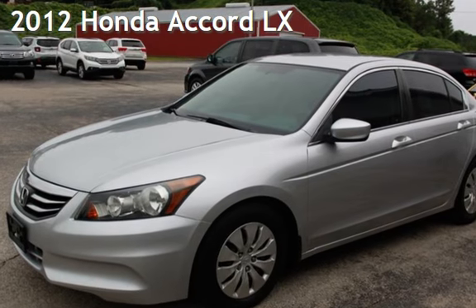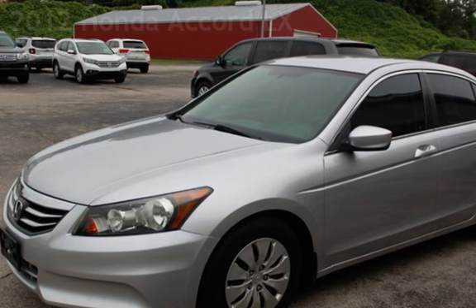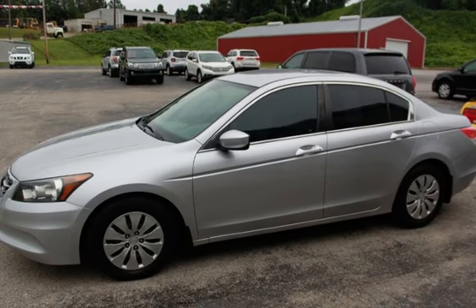Presenting a pre-owned 2012 Honda Accord LX. This four-door sedan has a four-cylinder, 2.4-liter i4 engine, with front-wheel drive, and an automatic transmission.